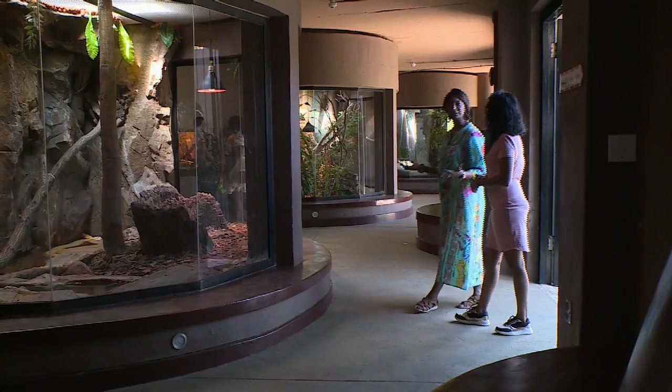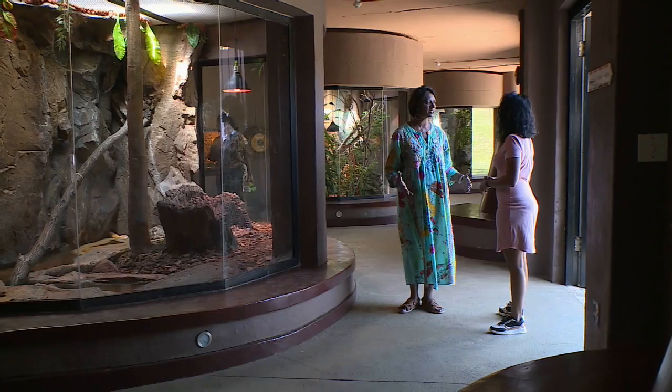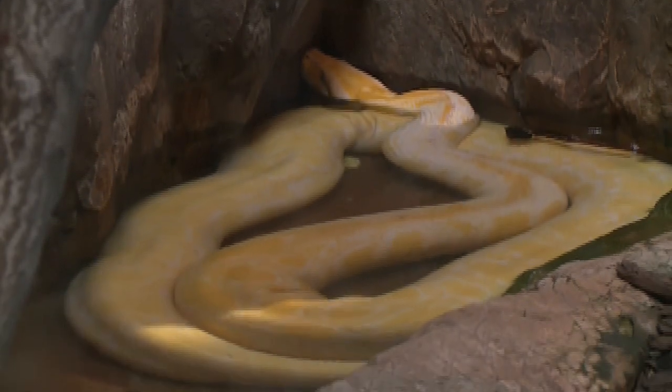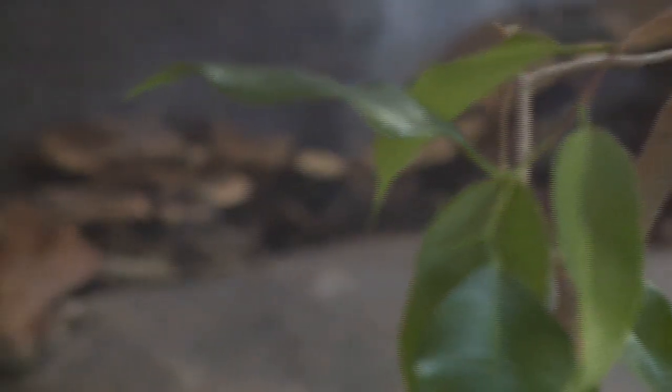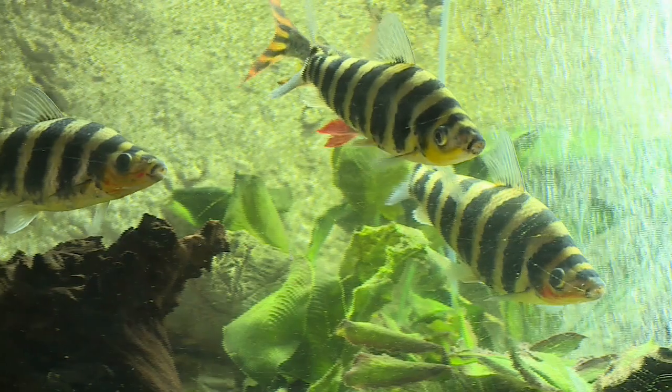So we're here at the Animals of the Amazon. This is one of the latest exhibits. There are lots of reptiles — the yellow boa constrictors. As you can imagine, the children that come here absolutely adore it and they love to see the big snakes. These are rare species from both South and North America.